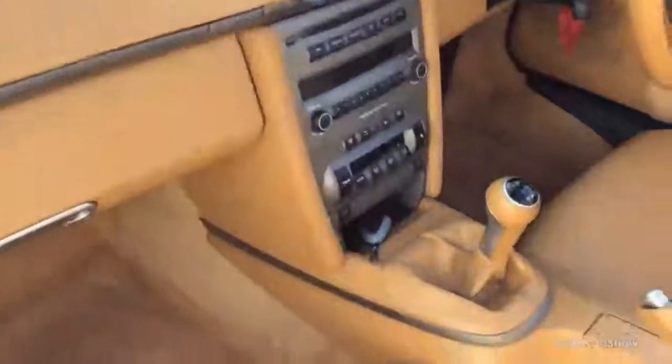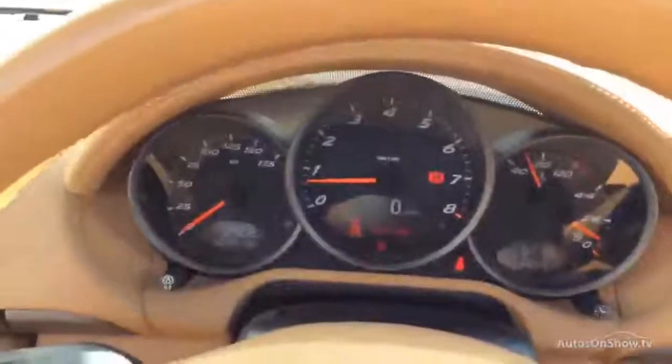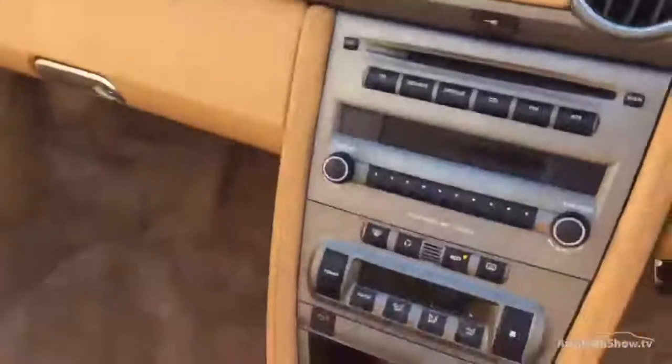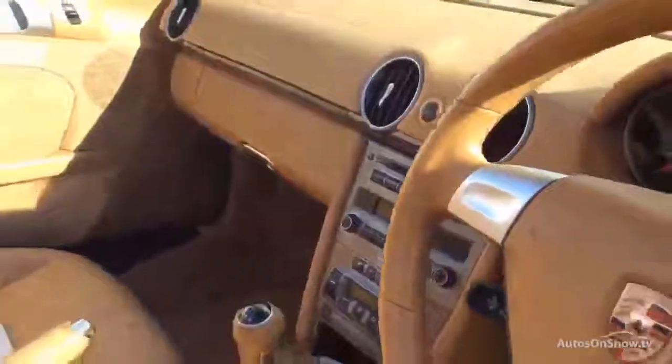From first glance, we've got two keys with it — spare key just in the centre there, and it's running. No warning lights on the dashboard at all. It's even got fuel in this one, which is a rarity. Car's covered 70,455 miles. Automatic air conditioning, CD player — all the bits you'd expect with a Boxster.